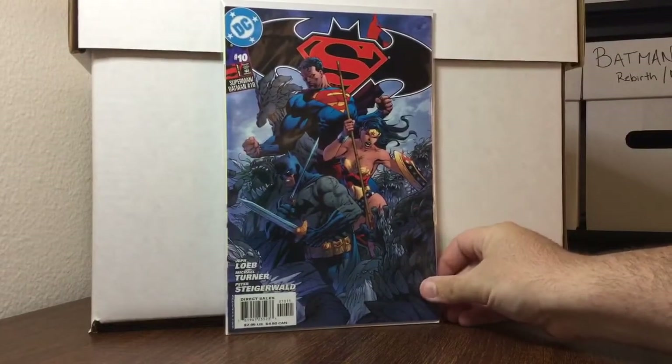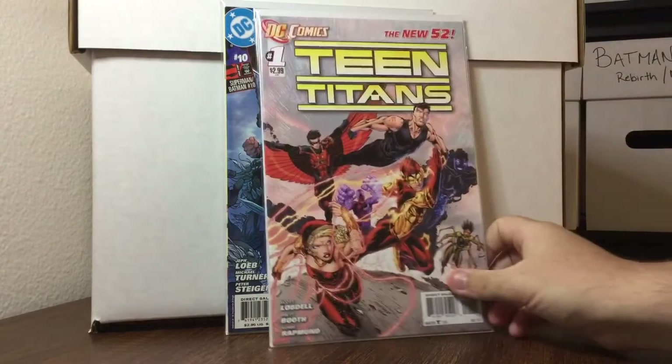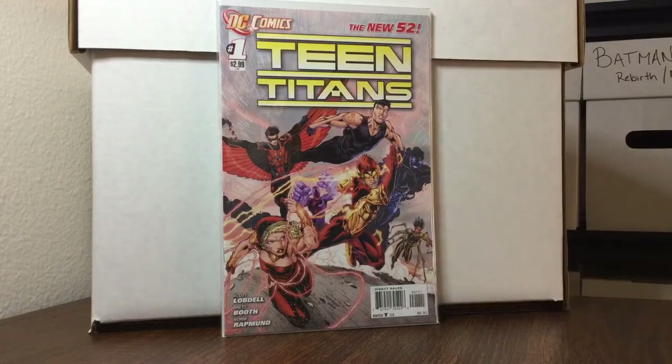Batman Superman number 10, classic Jim Lee cover, 50 cents. Teen Titans number one, New 52, 50 cents. I will buy any New 52 number one for 50 cents — double, triple, or quadruple copies — you just don't pass that up.